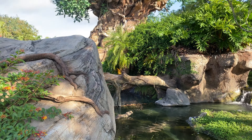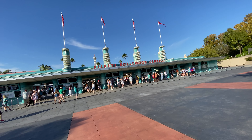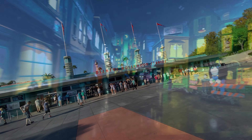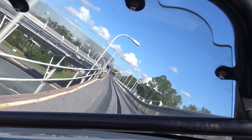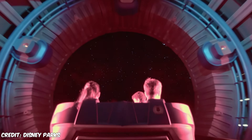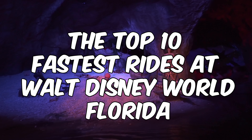Walt Disney World in Florida is home to so many classic rides and attractions across all four of its Orlando theme parks. From relaxing boat rides and animatronic filled dark rides to the more thrilling roller coasters and drop rides. But have you ever wondered which one of the rides is actually the fastest? Well if you have, you're in the right place because in this video we are going to be counting down the top 10 fastest rides in all of Walt Disney World.